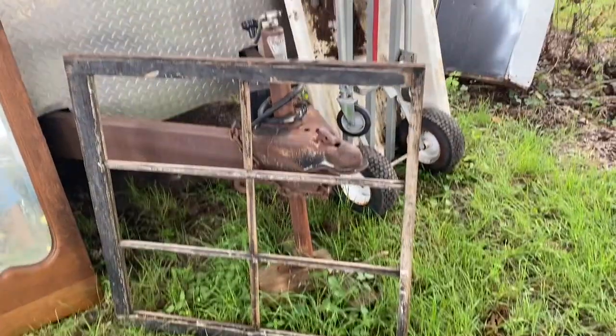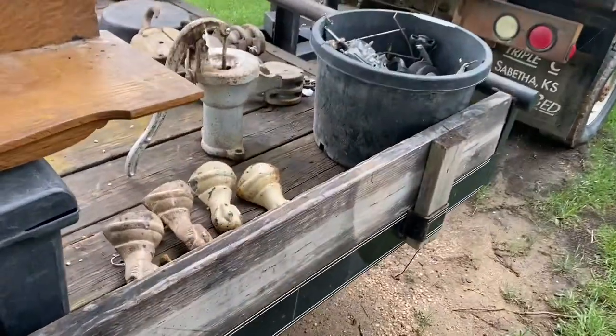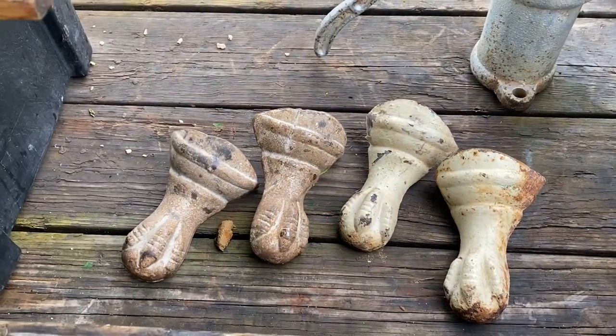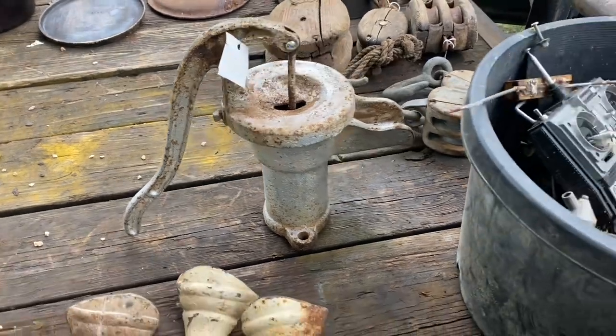Got the window frame — I sell them, they're no big money, but I give two dollars for it and price it up to twenty. Got some bathtub legs — some of them demand good money, didn't give much for them. Got the pitcher pump — that's not a well pump, it's a pitcher pump that goes in the house, but I don't have any problems selling them.